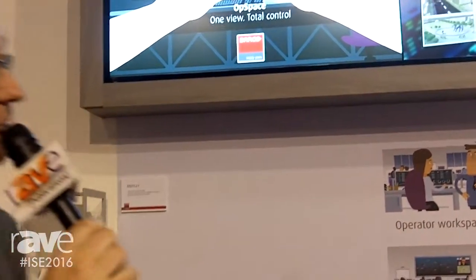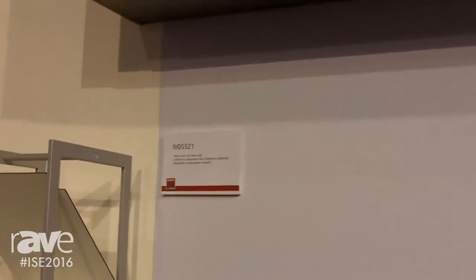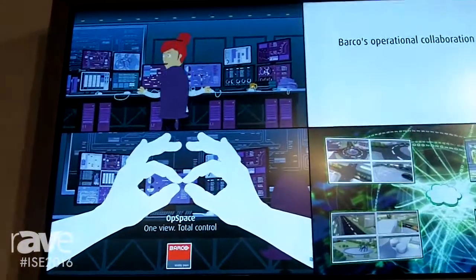Hi, I'm Hans de Kayser. I do strategic marketing for the industrial and government division of Barco, and we are standing here in front of our new family member of our LCD video wall portfolio. It is called the IVD. It has higher brightness than the earlier brothers and sisters.